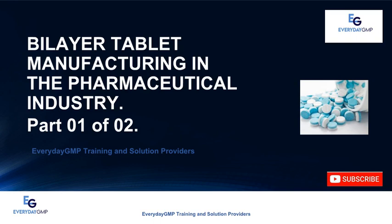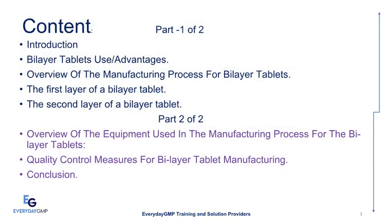Today we will discuss Bilayer Tablet Manufacturing in the Pharmaceutical Industry. In Part 1, we will cover: Introduction, Bilayer Tablets Use Advantages, Overview of the Manufacturing Process, the First Layer, the Second Layer, and Conclusion. In Part 2, we will discuss Introduction, Overview of the Equipment Used in Manufacturing, Quality Control Measures, and Conclusion.